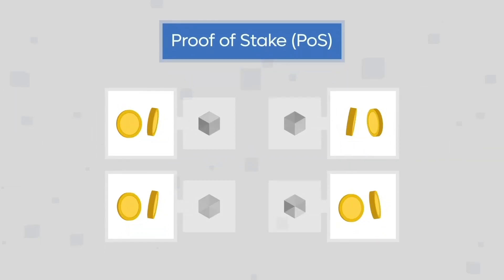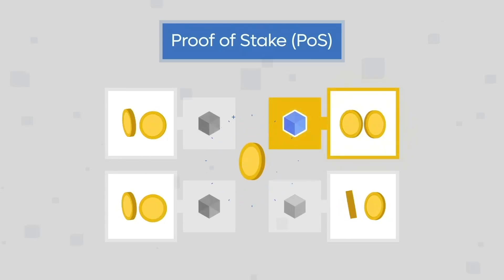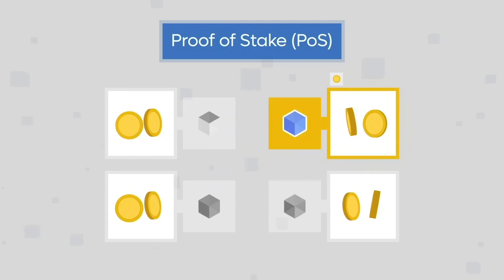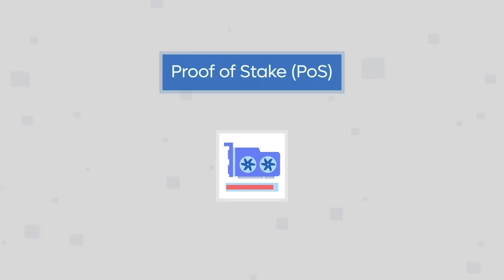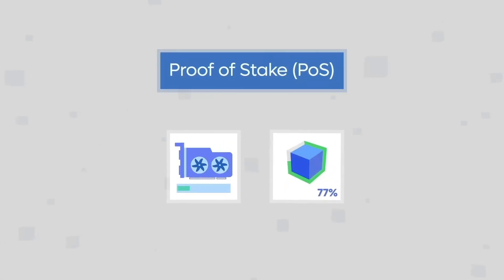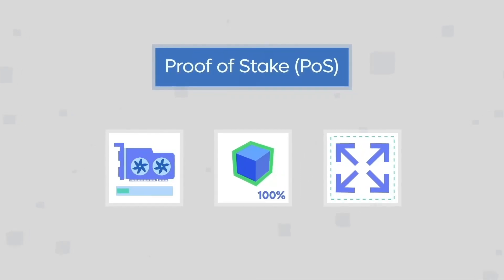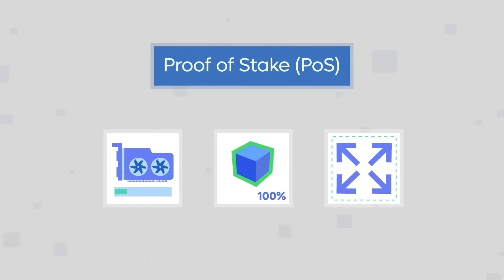On the other hand, proof of stake is an alternative crypto consensus algorithm which relies on coin holders to stake their coins in order to validate transactions on the blockchain and earn rewards. This system is more efficient than proof of work as it consumes less energy, leads to faster transaction times, and allows for better scalability. Proof of stake also holds a lower barrier to entry as validators can run infrastructure on very basic hardware.